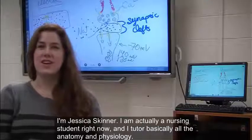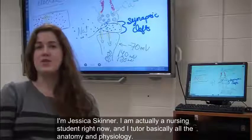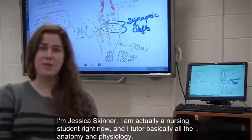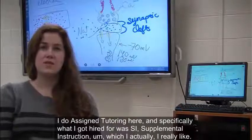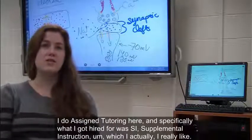I'm Jessica Skinner. I am actually a nursing student right now, and I tutor basically all the anatomy and physiology. I do assigned tutoring here, and specifically what I got hired for was SI, Supplemental Instruction.